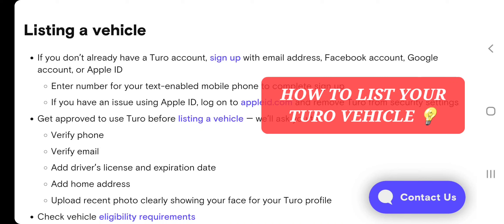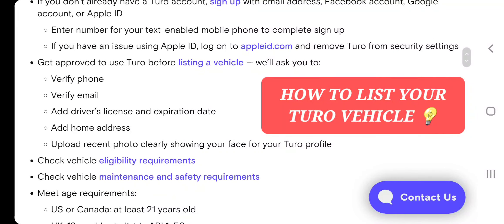Next step: if you have an issue using Apple ID, log into appleid.com and remove Turo from security settings. The next step is to get approved to use Turo before listing a vehicle.